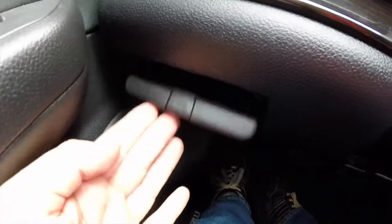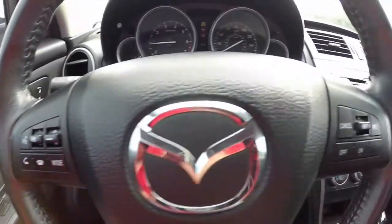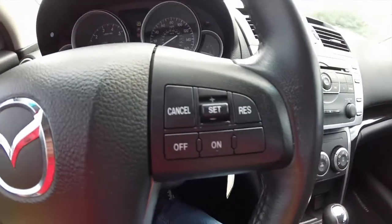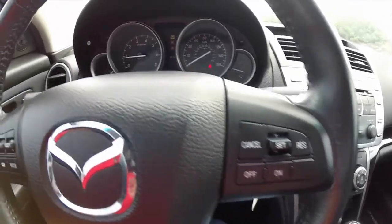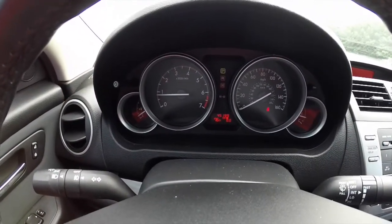There's a small dash storage tray here. Bluetooth connection for your phone and voice commands. Also got your cruise control switches. The vehicle does have 45,000 — almost 45,200 miles on it.